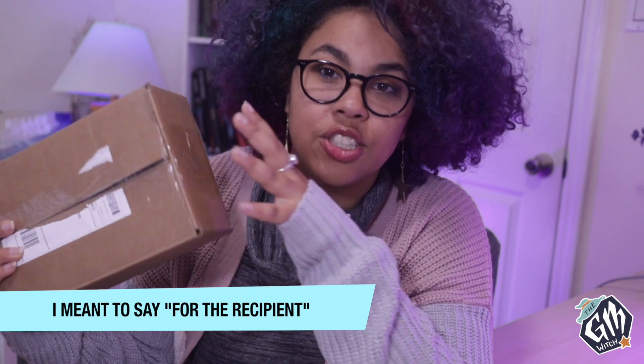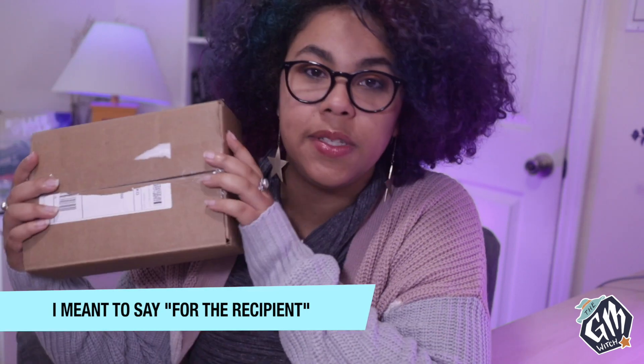The first thing you may notice is this box does not look like the normal Dungeon Crate subscription boxes. Apparently in December they ship everything out in a plain box so that if given as a gift the surprise isn't spoiled by the recipient just by the box alone, and to help deter package theft which happens a lot around the holidays. Because I wasn't expecting this I did open the box and look at the top part of the contents before I realized what it was and closed it to save it for this video.